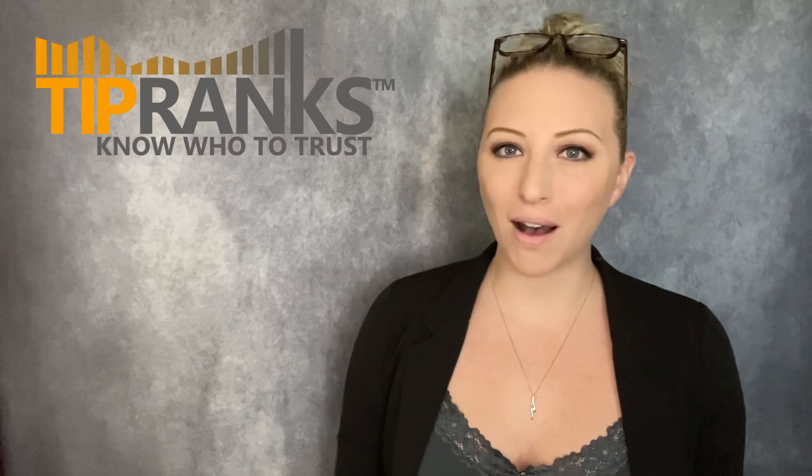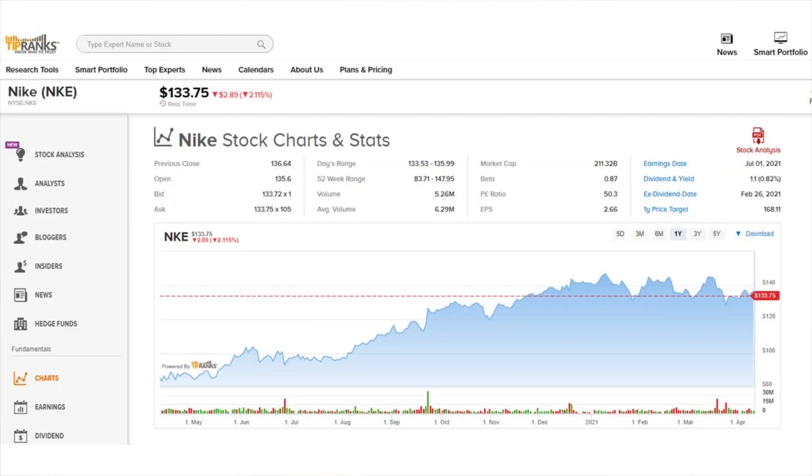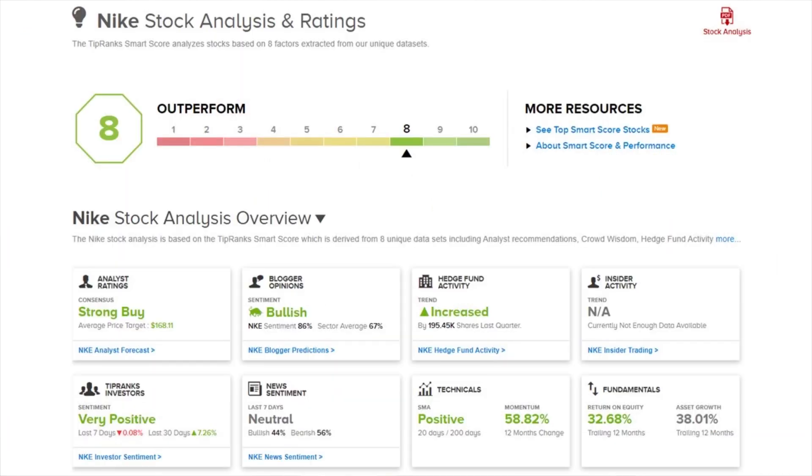Now let's get right into these three companies. We're going to start off with the highest upside potential from the Dow Jones. As you can see here from our TipRanks index page, the stock with the highest upside potential within the Dow Jones is Nike. Nike trades under the ticker NKE and is currently priced at about $133 per share. They also pay a dividend with a yield currently of 0.82%. On the TipRanks Smart Score they come in with an outperform rating with an 8 out of 10.